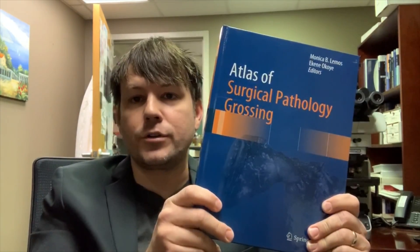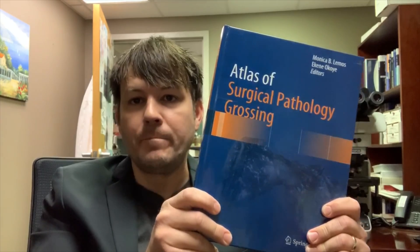Hi, I'm Dr. Jared Gardner, and I'm here today with another textbook review. This one is Atlas of Surgical Pathology Grossing by Monica Lemos and Ekene Okoye.